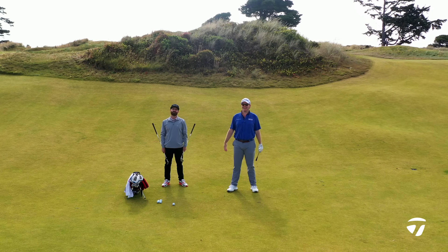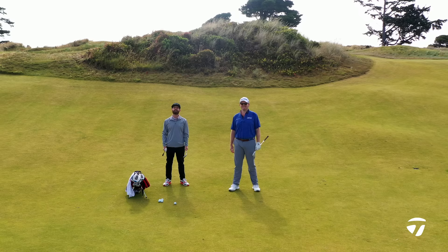I'm Chris Trott and I'm Harry Higgs, and this is Wedge Play at Bandon Preserve.